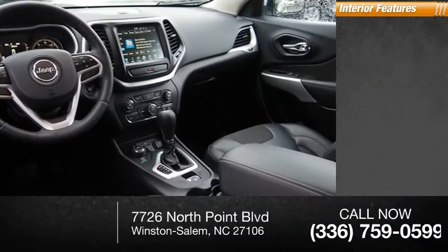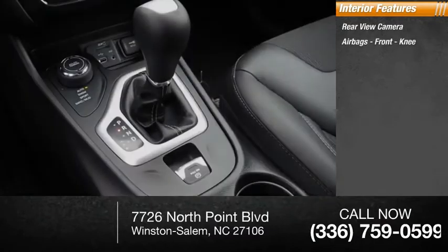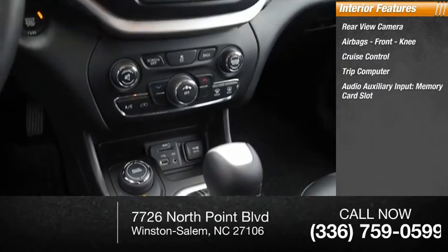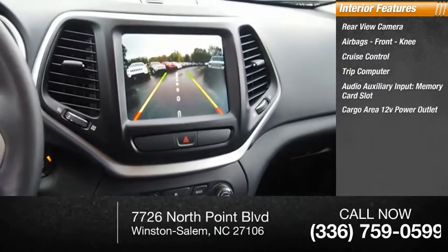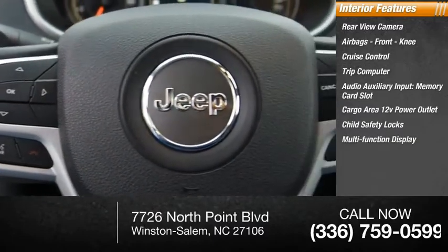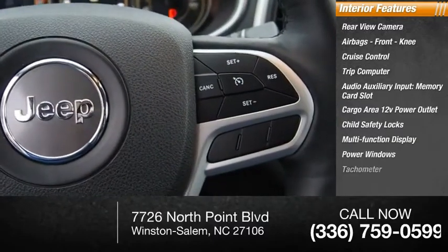Inside you'll find rear view camera, airbags, front knee, cruise control, trip computer, audio auxiliary input, memory card slot, cargo area 12-volt power outlet, child safety locks, multi-function display, power windows, tachometer.